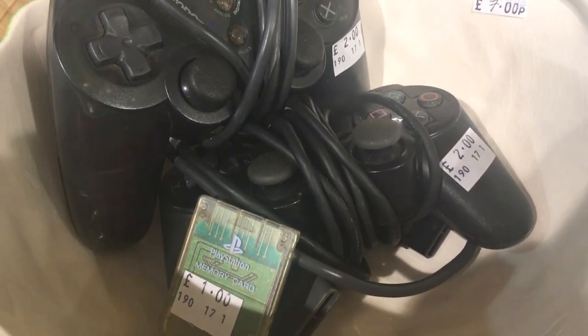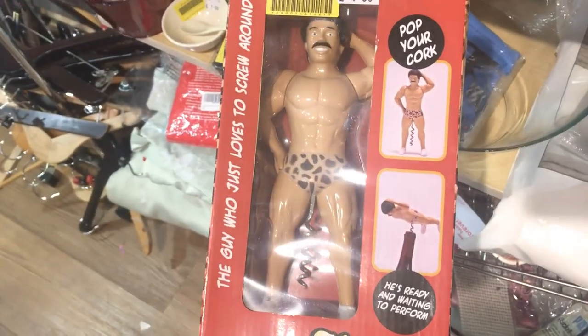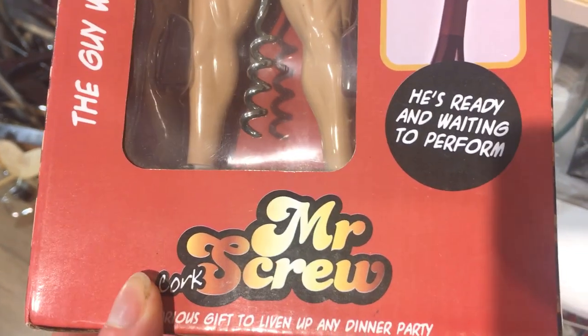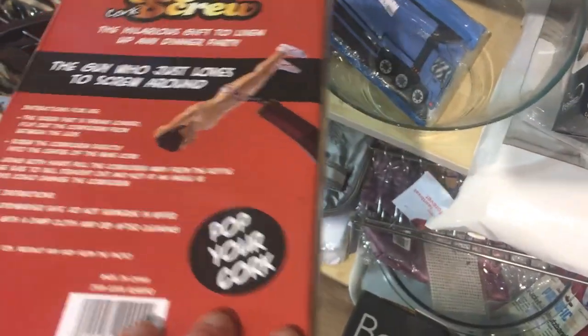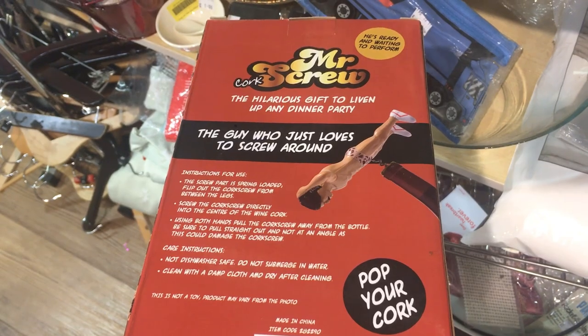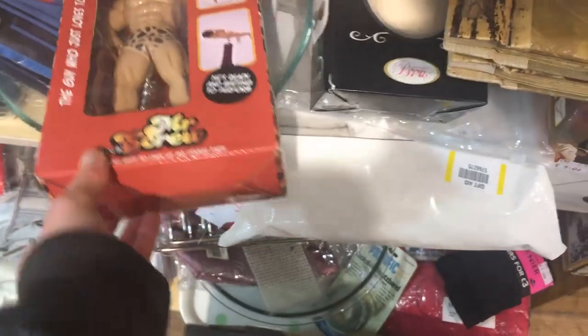And speaking of never knowing what you're going to find, I also found a Mr. Screw — a novelty corkscrew. He's ready and waiting to perform, and as the packaging says, he's a guy who just loves to screw around, a gift to liven up any dinner party that will pop your cork for sure. You've got to give it up for the packaging — they really went all in, and it's even better on the side.